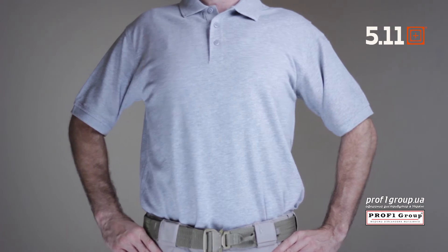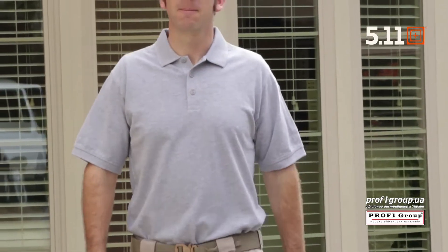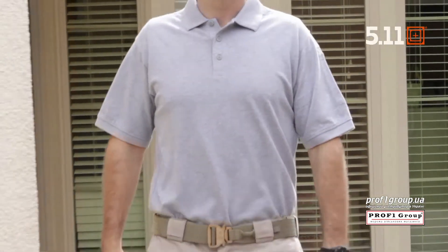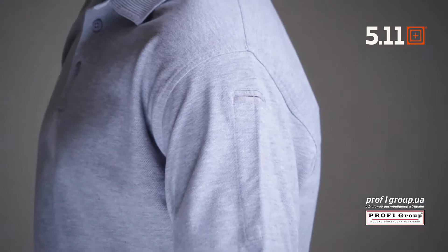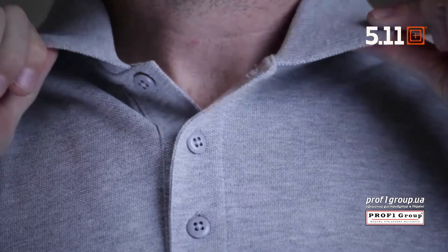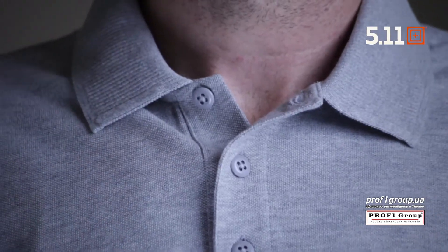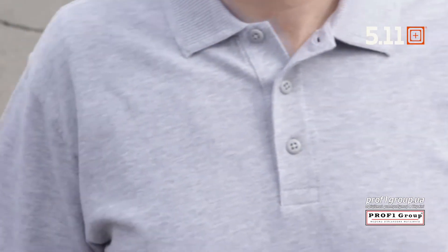Our 5.11 professional polo is a long-standing favorite among law enforcement professionals around the globe. We engineered this polo to be tough and durable without sacrificing comfort or wearability. Crafted from soft and breathable 6.8 peak knit cotton, the professional polo features our exclusive no-roll collar design and a traditional three-button placket for a neat, professional appearance at all times.